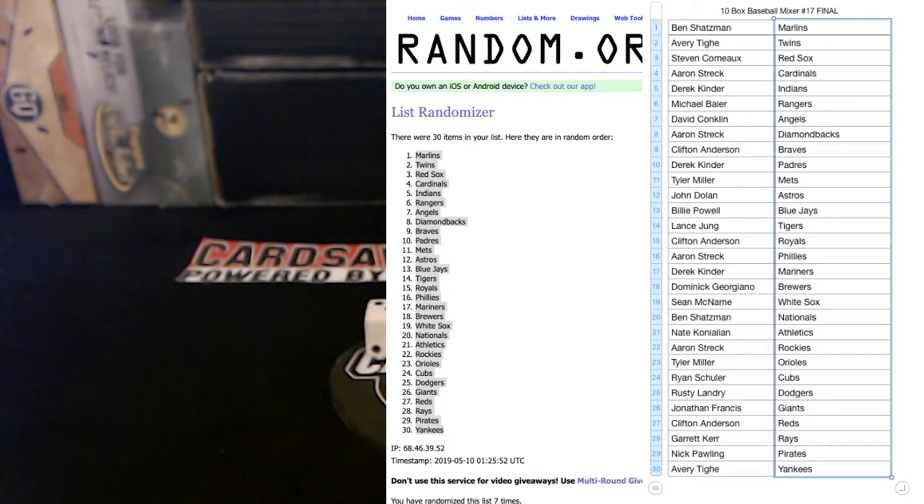Ben S — Marlins. Avery T — Twins. Steven C — Red Sox. Aaron S — Cardinals. Derek A — Indians. Michael B — Rangers. David C — Angels. Aaron S — Diamondbacks. Clifton A — Braves. Derek A — Padres. Tyler M — Mets. John D — Astros. Billy P — Blue Jays. Lance J — Tigers. Clifton A — Royals. Aaron S — Phillies. Derek A — Mariners. Dominic G — Brewers. Sean M — White Sox. Ben S — Nationals. Nate K — Athletics. Aaron S — Rockies. Tyler M — O's. Ryan S — Cubs. Rusty L — Dodgers. Jonathan F — Giants. Clifton A — Reds. Garrett K — Rays. Nick P — Pirates. Avery T — Yankees.